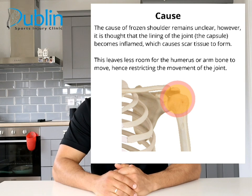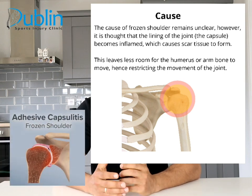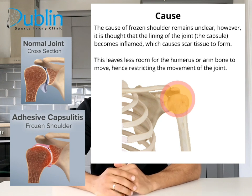The cause of frozen shoulder or adhesive capsulitis is still unclear. It is thought that the lining of the joint, the capsule of the shoulder, becomes inflamed and that causes some sort of scar tissue formation. This leaves less room for the humerus or arm bone to move and that causes restriction of movement in the joint.